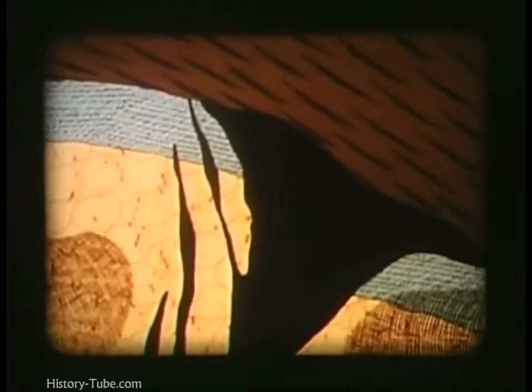Fault zones beneath unconformities with overlying impermeable sediments are particularly ideal. Most minerals are found first in vein-type deposits, and most of the richest uranium ores occur in veins, often at depth.